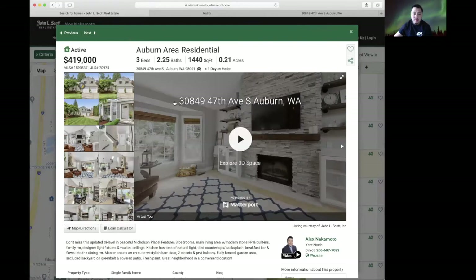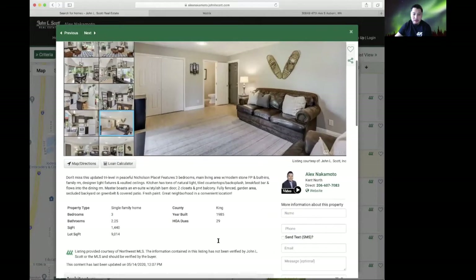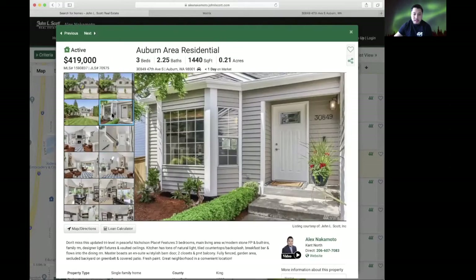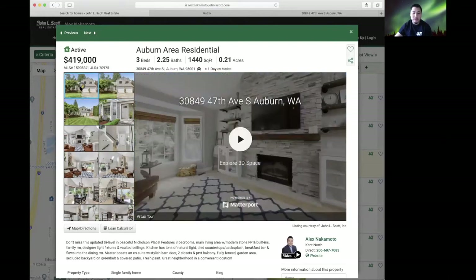On my website you'll be able to see the pictures and detailed information about the property. But the one thing I really wanted to point out is something called a Matterport tour — a 3D tour where you can actually walk through the home.